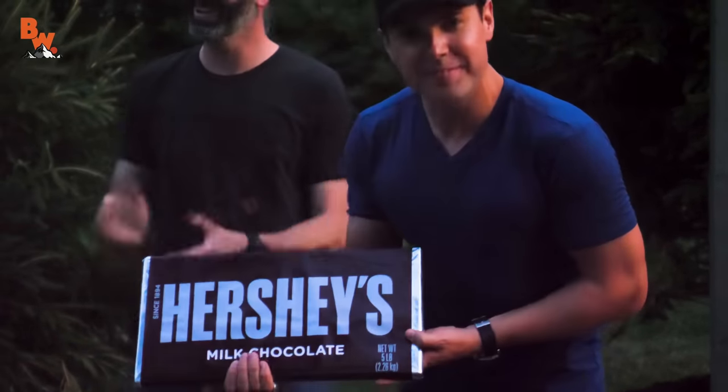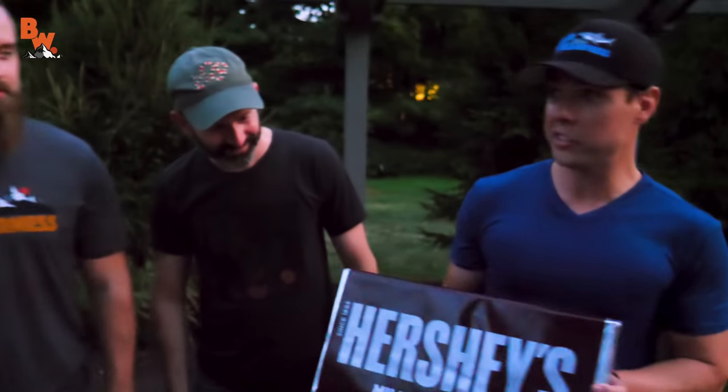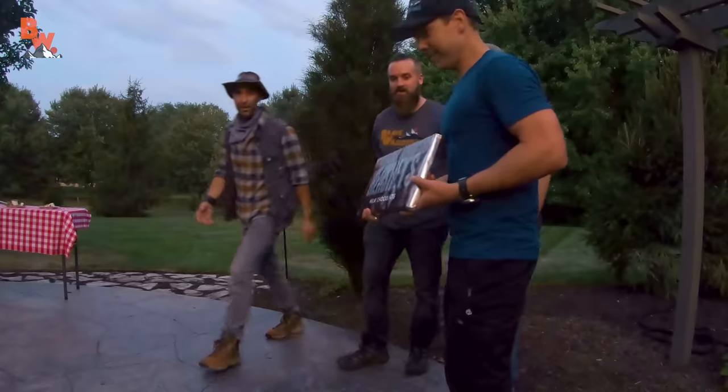A big thanks to Hershey's for sponsoring this video. I'm Coyote Peterson. Be brave. Stay wild. Pick up s'mores ingredients this summer. We'll see you on the next location. Hey Coyote, we have more ingredients — you guys want to make some more s'mores? Let's make some s'mores.